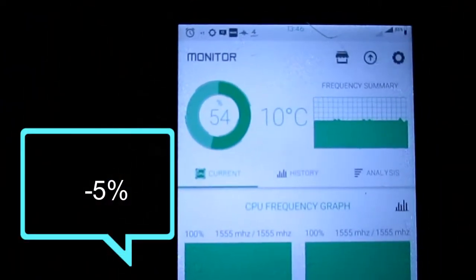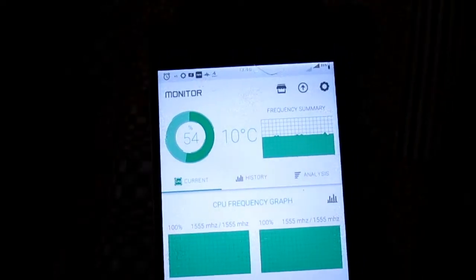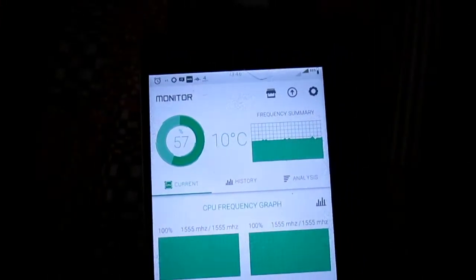The battery is 55% and the CPU temperature is 10 degrees Celsius. So it seems like it didn't affect it much, but still there was a one percentage difference.